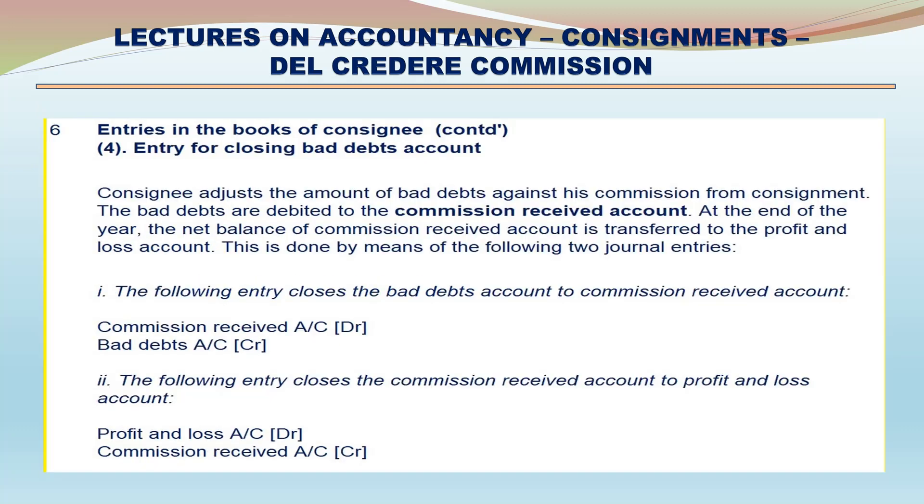Entries in the Books of Consignee (continued). 4. Entry for closing bad debts account: The consignee adjusts the amount of bad debts against commissions received from consignment. The bad debts are debited to the Commission Received account. At the end of the year, the net balance of Commission Received account is transferred to the Profit and Loss account. Journal entries: (i) Commission Received Account debit, Bad Debts Account credit. (ii) Profit and Loss Account debit, Commission Received Account credit.